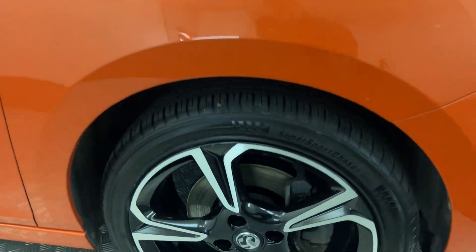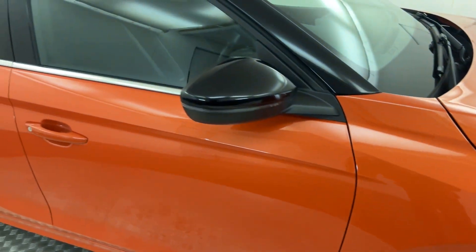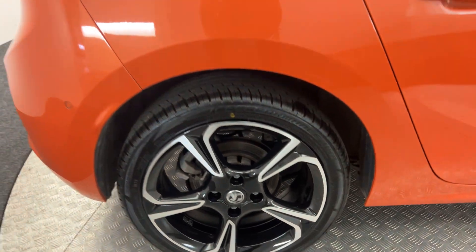Pulling it around to the side, you get these diamond cut alloy wheels which are all in perfect condition. Closed black mirrors and roof. Privacy glass on the rear windows. Wheels there perfect.